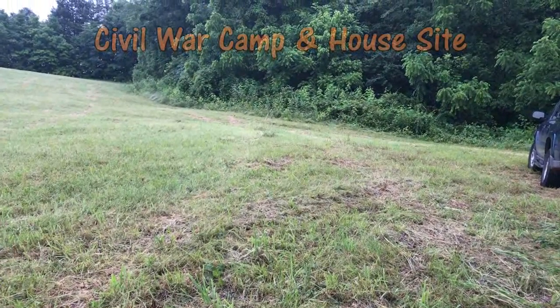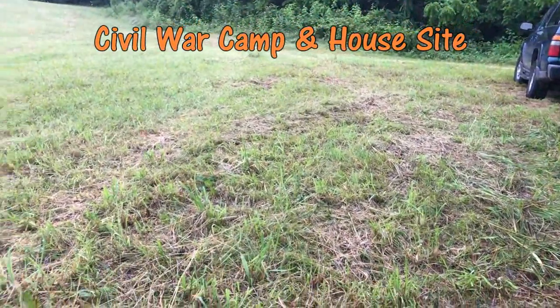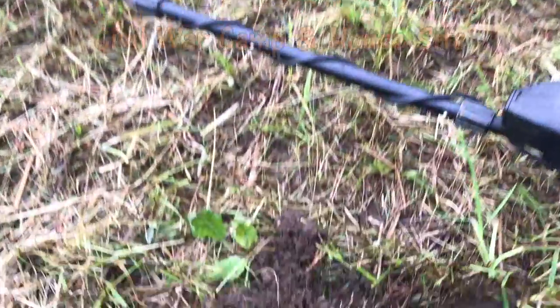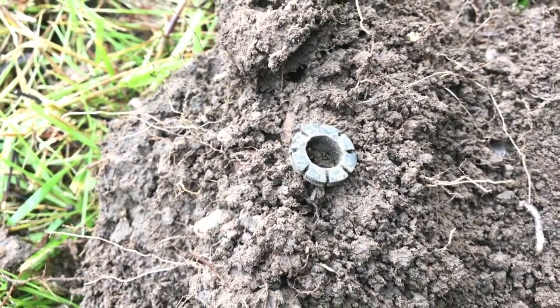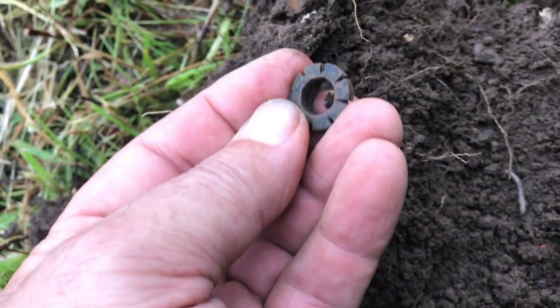I'm on an old site here, a Civil War site, and there actually used to be a house that sat right in here that we believe may have been the hospital used as the hospital during the Civil War. And I've been over this a thousand times.